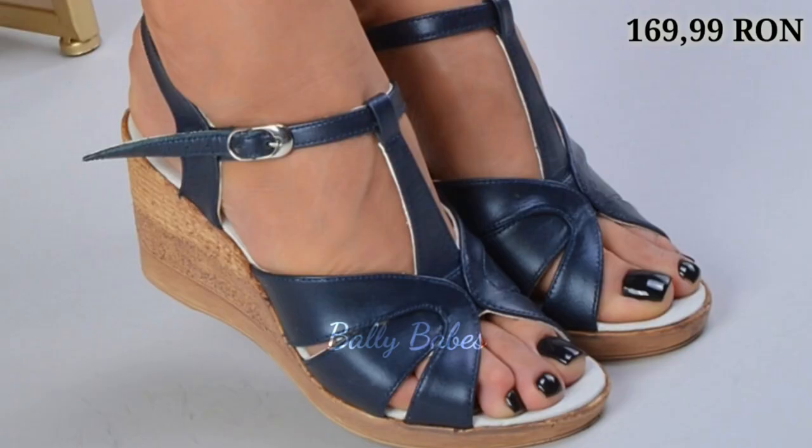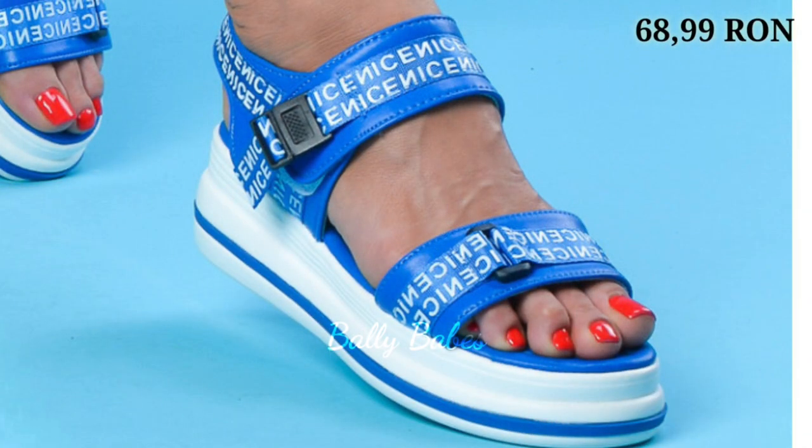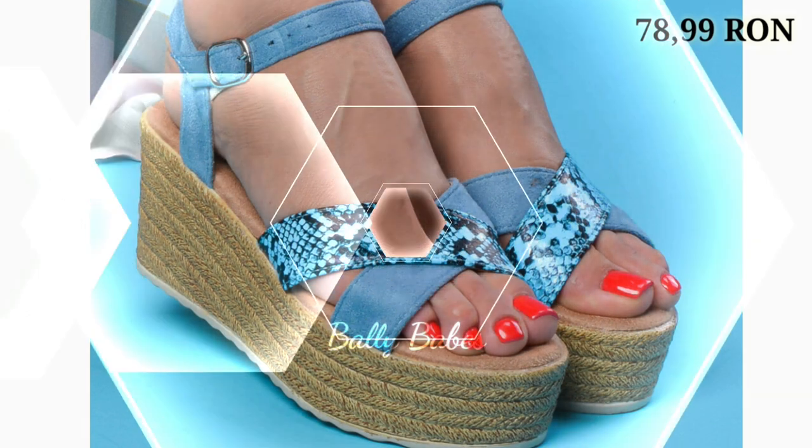Hello everyone, welcome back to our channel Belly Babes, where you get the brand new footwear collection. If you are visiting our channel for the first time, make sure you subscribe and press the bell icon to get the latest notifications of our videos.